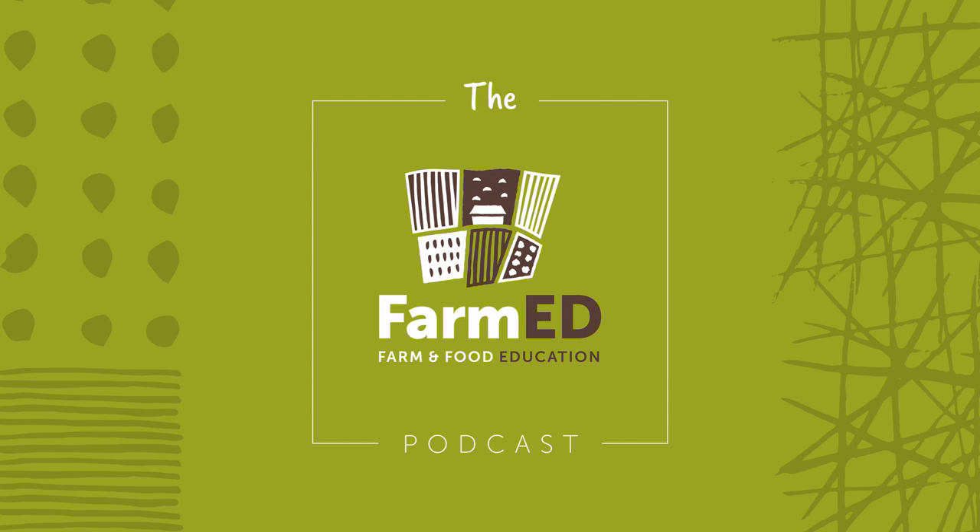Welcome to episode two of the FarmEd podcast. Here we are today in the wind and the rain, but luckily we're inside in the FarmEd buildings at Honeydale Farm. I'm joined by Ian from Cotswold Seeds and Emma from the Kitchen Garden People, the CSA here at FarmEd. In today's episode, we'll be exploring the role of horticulture in a regenerative farming future, with a particular focus on our own CSA project here at Honeydale Farm.